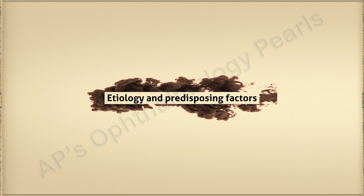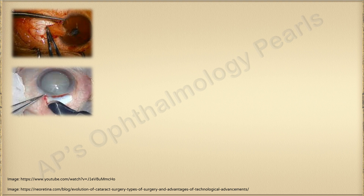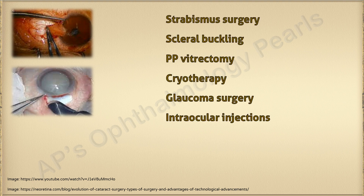The most common surgery associated with scleral necrosis is pterygium excision, followed by cataract surgery, but it has been described with others as well.